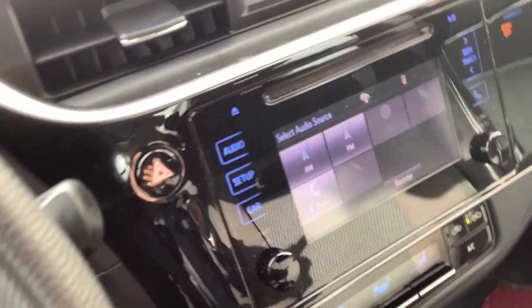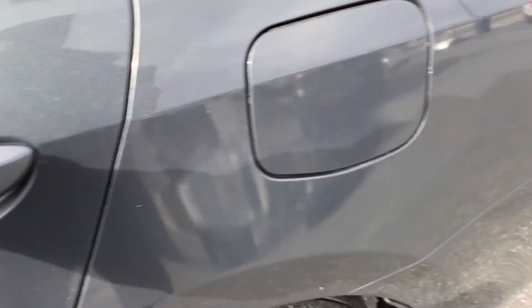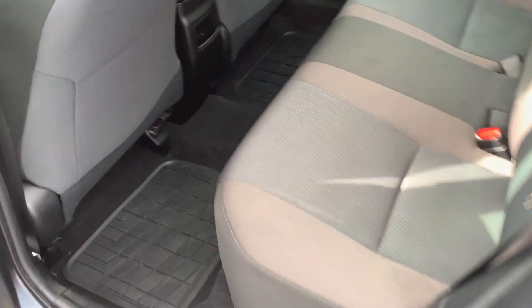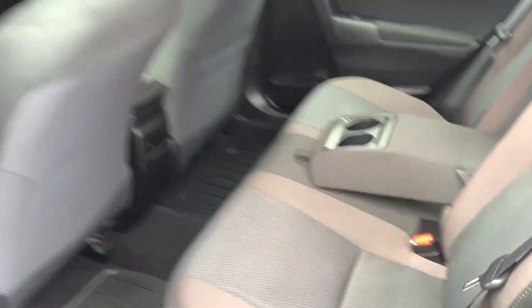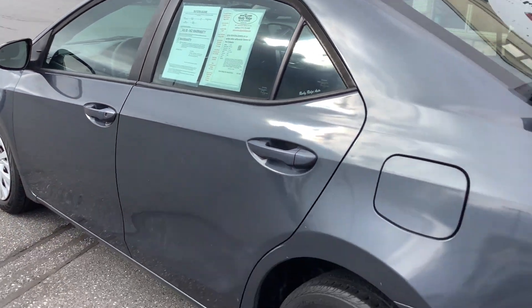There's a nice big glove box, and of course the owner's manual is in there. Let's go ahead and take a peek inside the rear seating area. Pull the armrest down and you've got two cup holders back there. Overall, it's a pretty clean car.